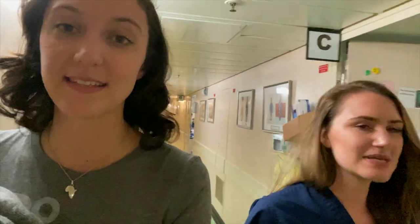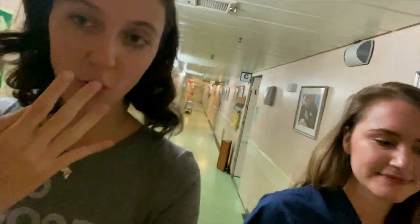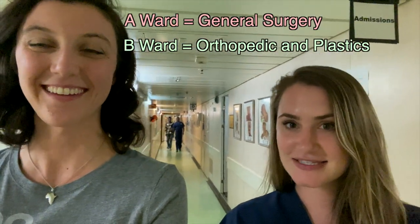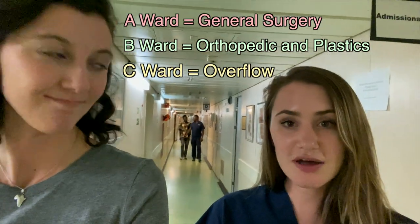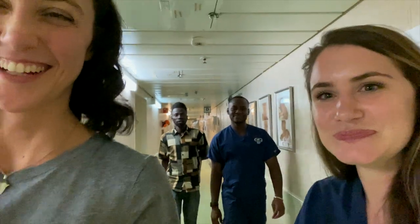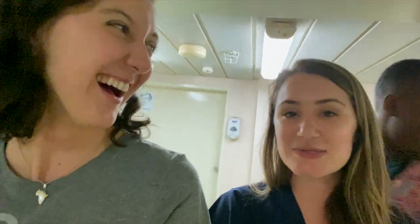We have four wards: A, B, C, and D. We have one OR section that sends patients to all these different wards, and each ward has different specialties. A ward does general surgeries, B ward does orthopedic and plastics, C ward is overflow for patients recovering but not ready to go home, and D ward does maxillofacial and houses the ICU. There's also one ICU. It's busy down here — there are people all over the place.